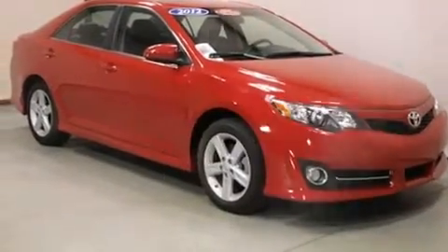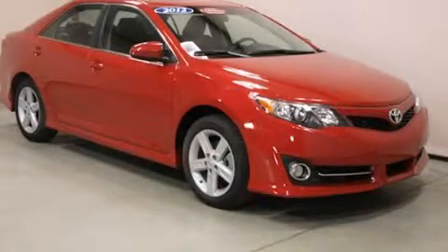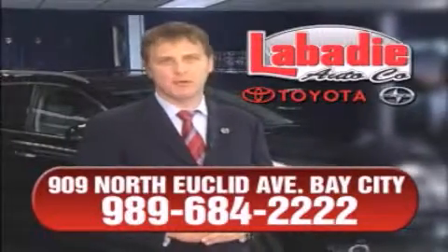This vehicle won't last long at this price. Call and arrange a test drive now. Hi, I'm Mark Labadee and I'd like to personally thank you for visiting our website.